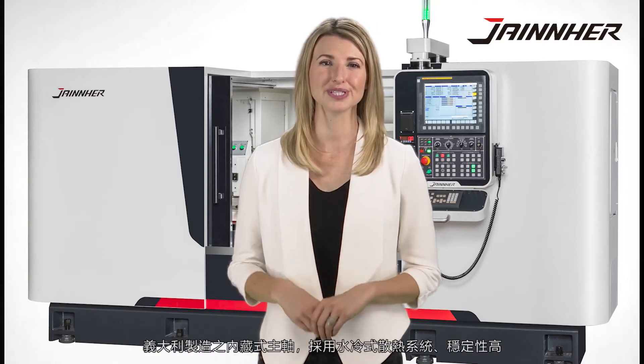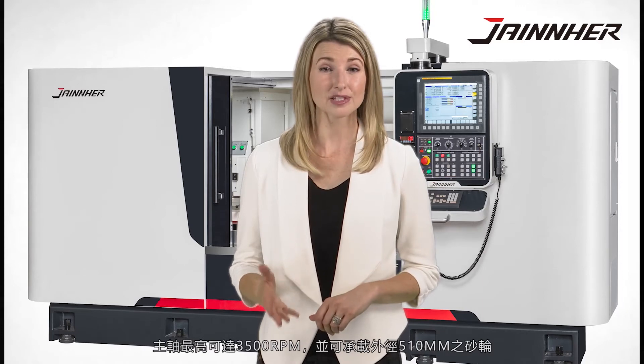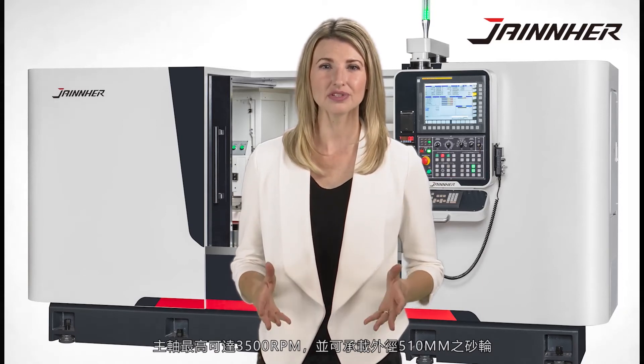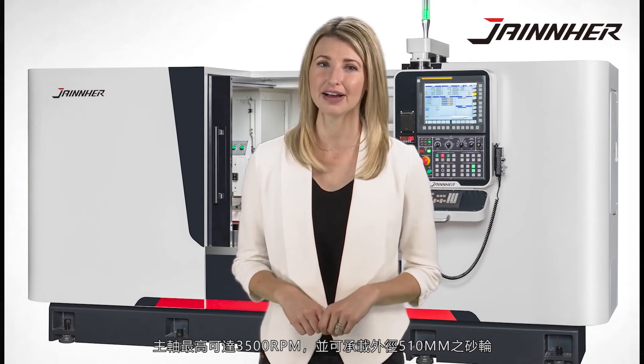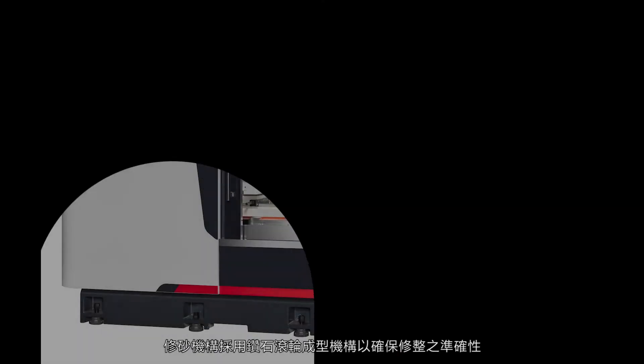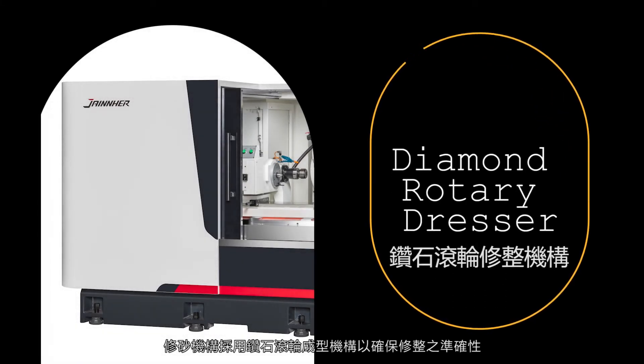Italian-made built-in spindle with water cooling system for high stability. Maximum speed is up to 3,500 RPM and able to carry an OD of 510 mm grinding wheel. The diamond rotary dresser ensures grinding wheels are precisely dressed based on the shape of the workpiece.